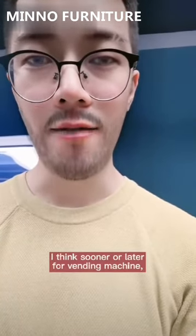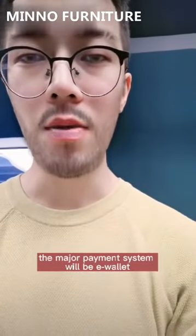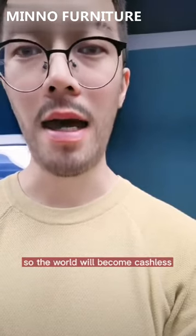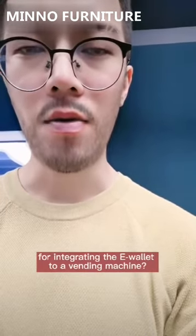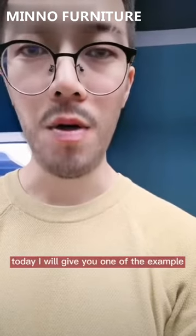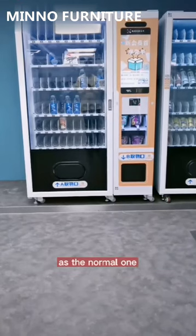Hello, I'm Nate. I think sooner or later, vending machine major payment systems will be e-wallets, so the world will become a cashless world. What is the benefit we can get from integrating the e-wallet to a vending machine? Today I will give you one example.